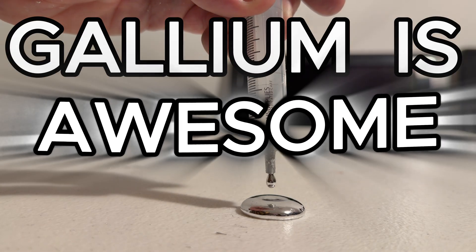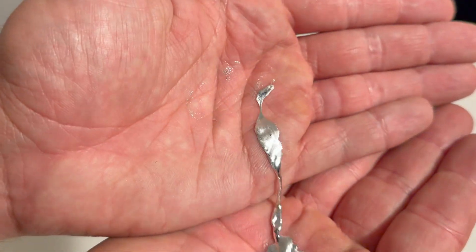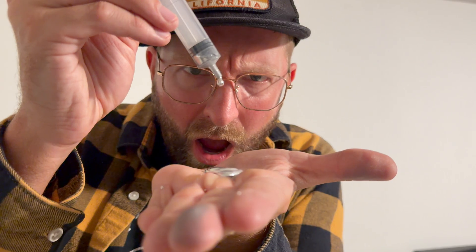Gallium is awesome. It's a metal, but it's also liquid. Playing with it feels like something straight out of a sci-fi movie.